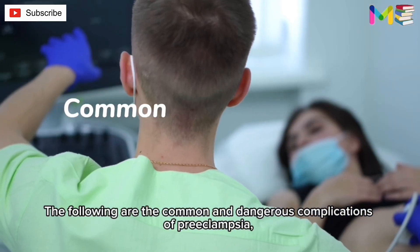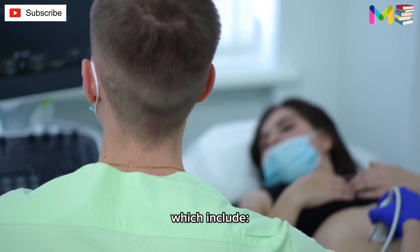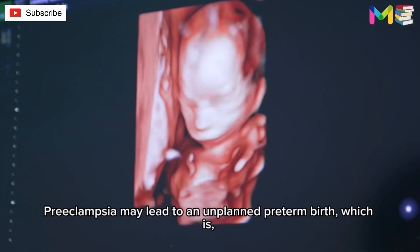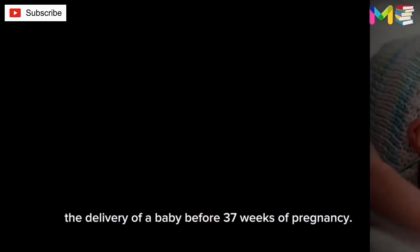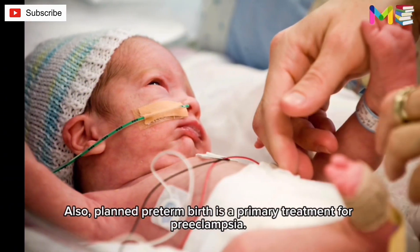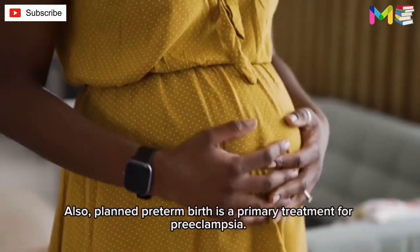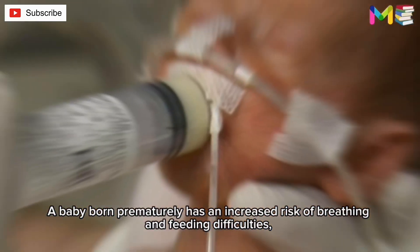The following are the common and dangerous complications of preeclampsia. First, preterm birth. Preeclampsia may lead to an unplanned preterm birth, which is the delivery of a baby before 37 weeks of pregnancy. Planned preterm birth is also a primary treatment for preeclampsia.